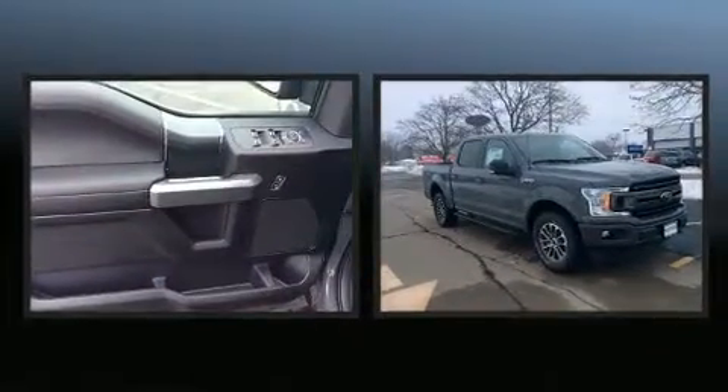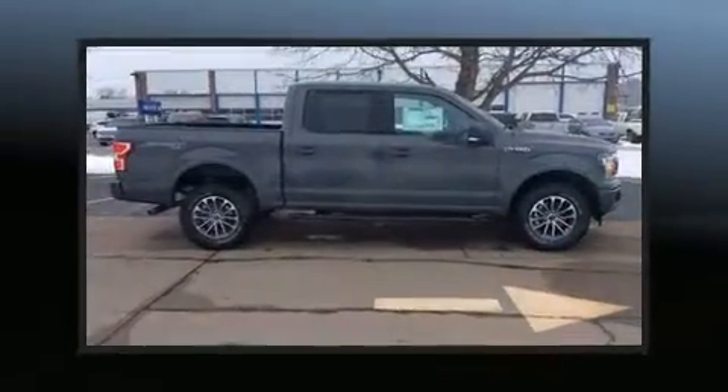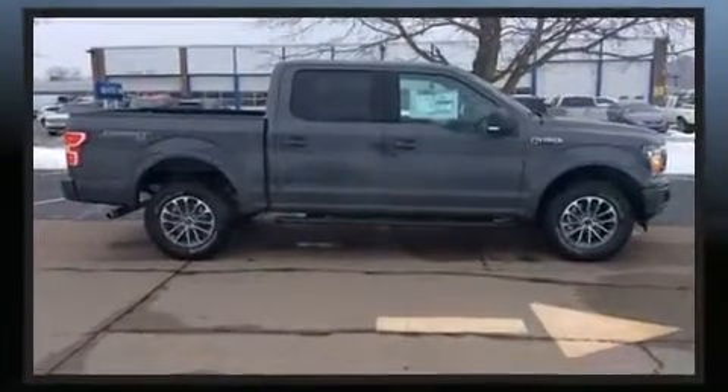Adjustable headrests in all seating positions, power front seats, a rear step bumper, adjustable pedals, a trailer hitch, and air conditioning.